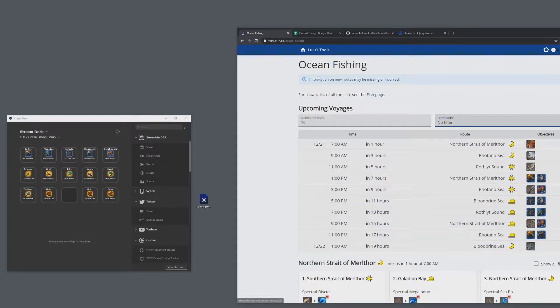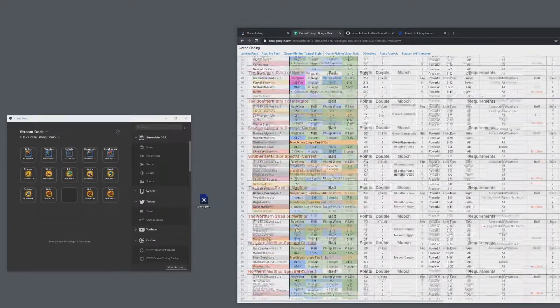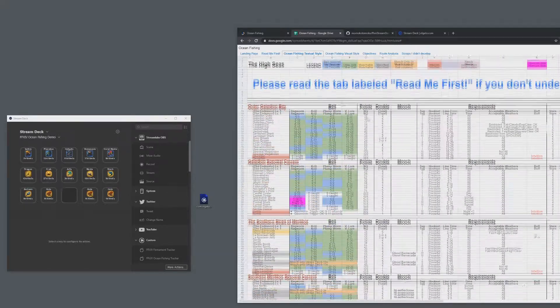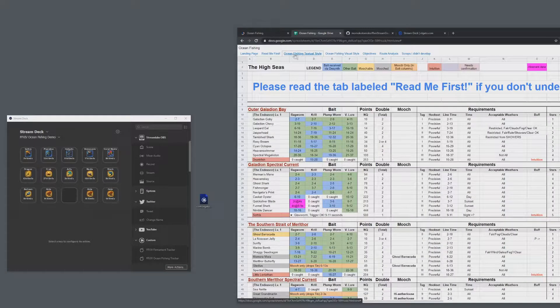It's a pretty good web tool. And of course there's the ocean fishing spreadsheet — I think it's crowd-sourced information, not complete yet for the new routes but they're updating it. There's a whole bunch of online tools you might be using. I'll put some links in the video description.